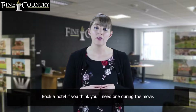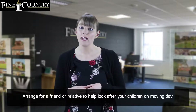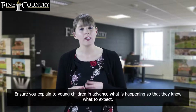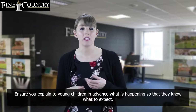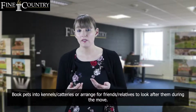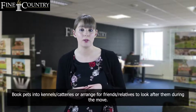Book a hotel if you think you'll need one during the move. Arrange for a friend or relative to help look after your children on moving day, and ensure you explain to young children in advance what is happening so that they know what to expect. Book pets into kennels, catteries, or arrange for friends or relatives to look after them during the move.